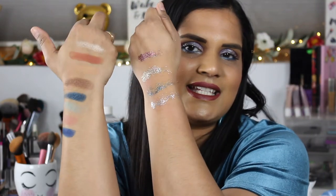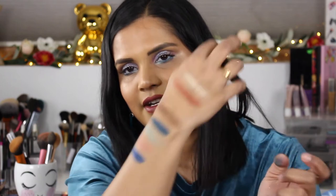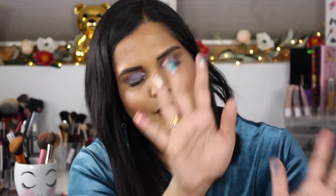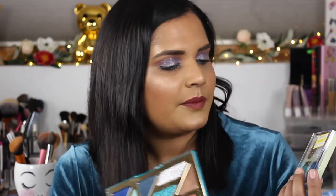I am excited to do an eye look with this palette and see how it turns out. The formula definitely feels a little bit better, at least on the actual eyeshadows themselves. These two mattes do look a little light, but I'm not going to judge yet — I'll try it out and keep you guys posted.